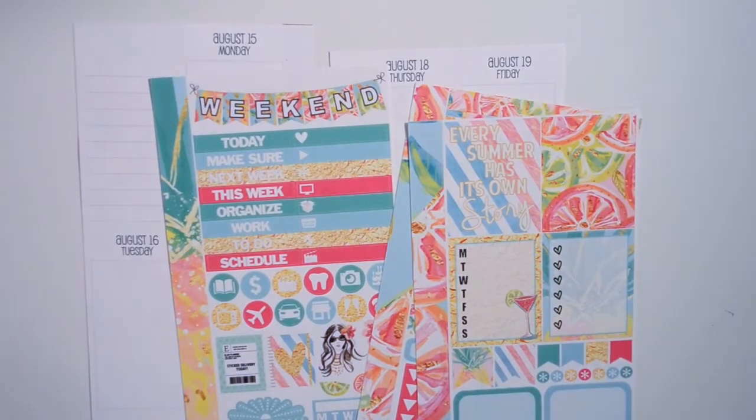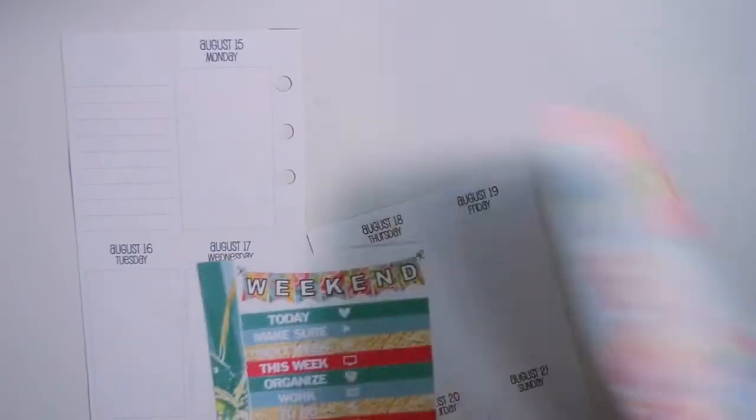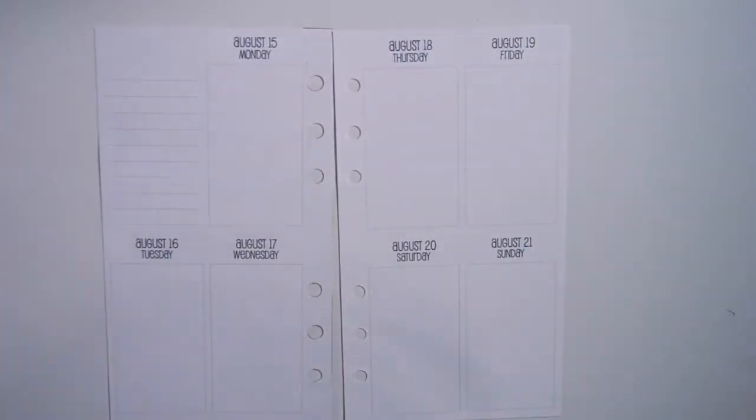So this week I'm going to be planning for the week of August 15th through the 21st, which is the week that I move back to college.